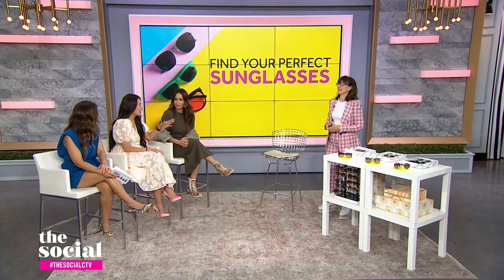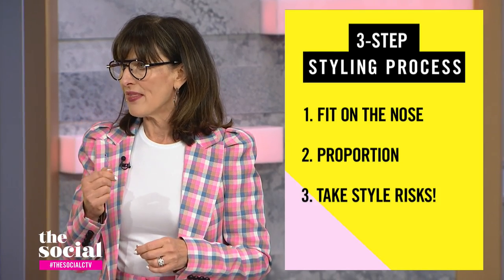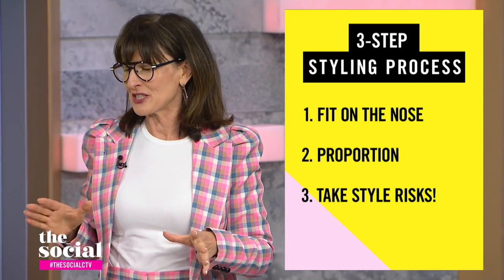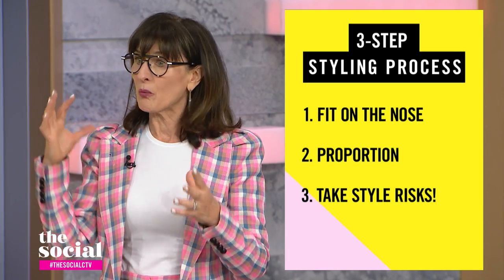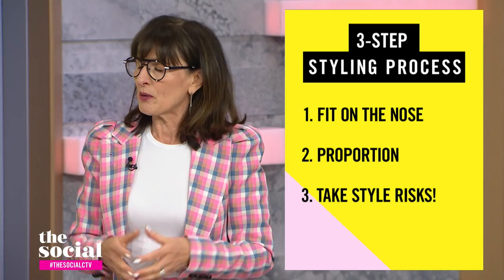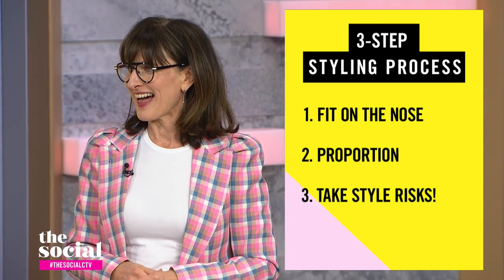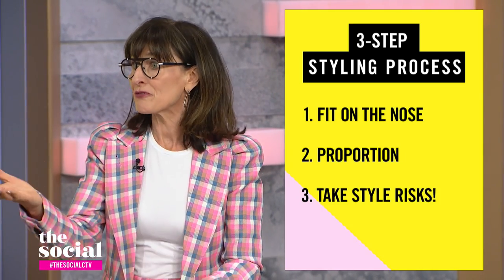There are still steps to follow. Just like with clear glasses, there's a three-step styling process. The very first one is fit on the bridge of the nose — we want that to be perfect so that the frames don't land on the cheekbones. That's the one rule we don't want to break. Next is proportion: the weight of the frame should be in balance with your facial features and bone structure — not too small, not too big. And last, take some style risks with your sunglasses and get out of your comfort zone.